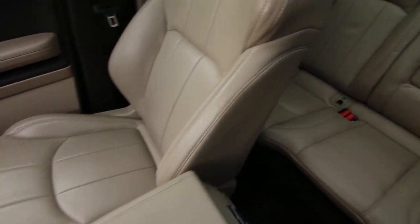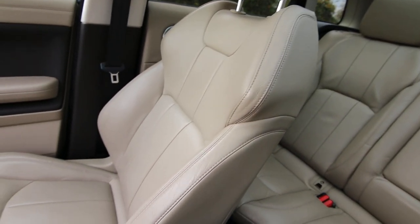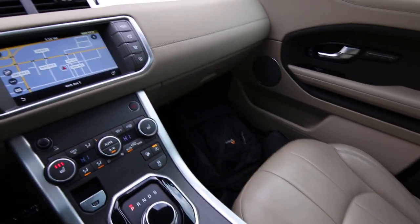The Evoque is the smallest member of the Range Rover family, but it does not lack features and luxury just like its bigger siblings. If you're in the market for a compact luxury crossover, the Evoque is a great one to consider.